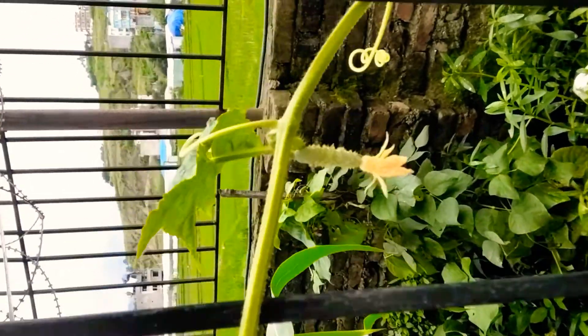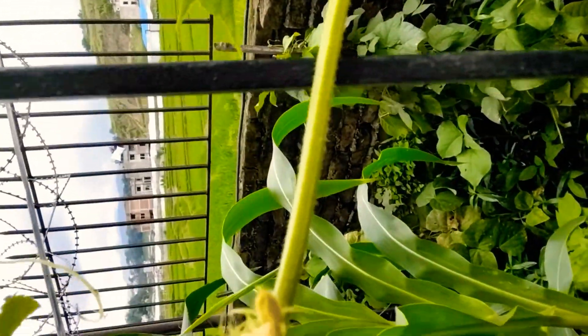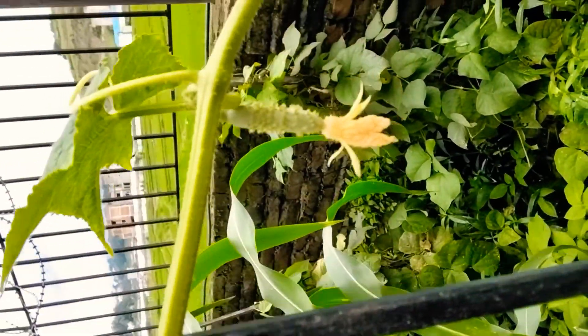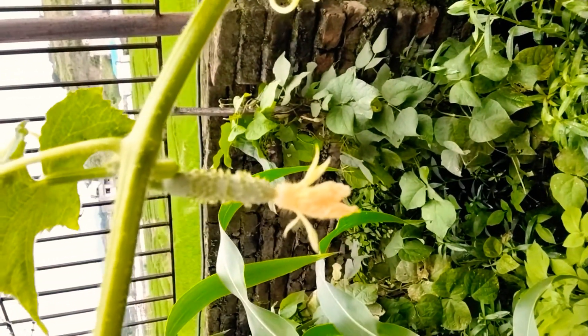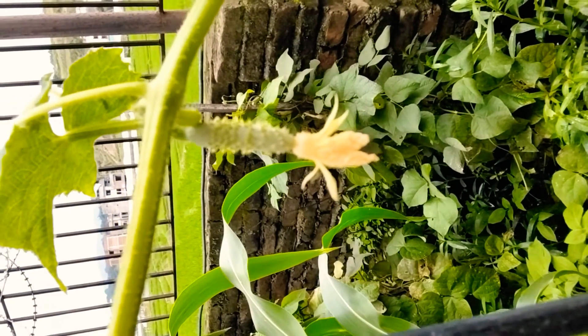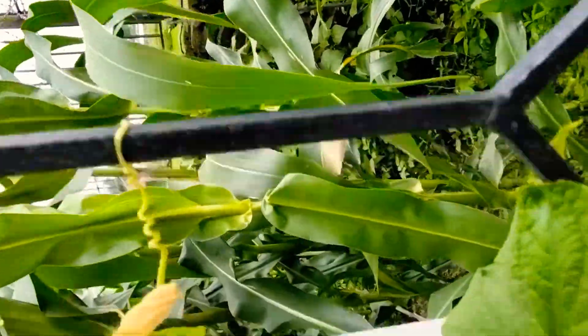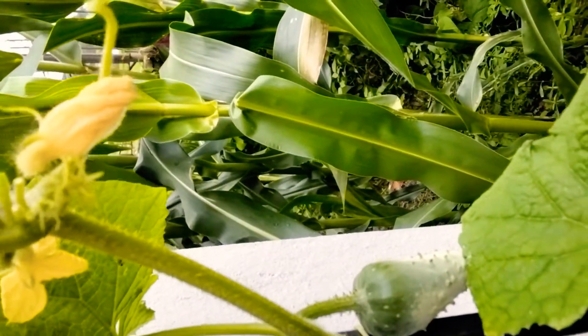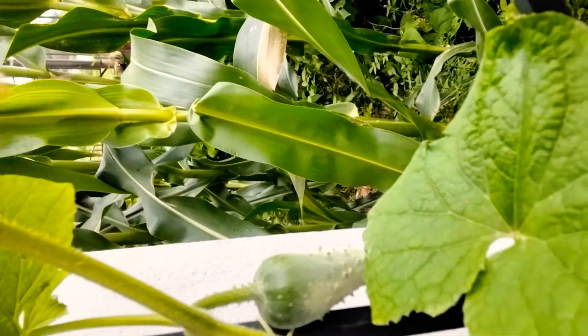The cucumber starts from a small flower that turns big, and then a small green thing comes out — a green cucumber. The small cucumber comes out, then grows into a big one, and then the flower goes inside the cucumber and forms the inside part of it.